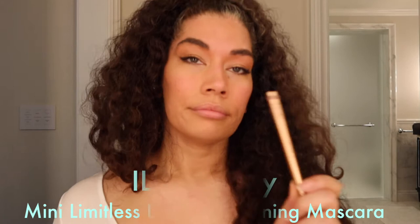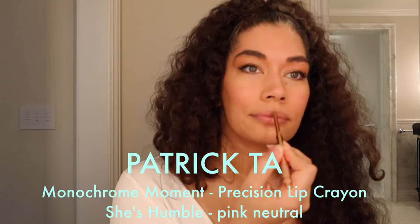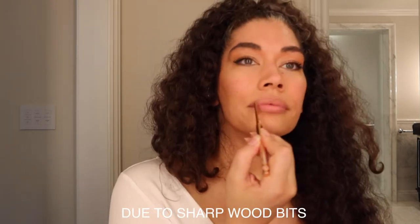Next is my Ilia Beauty Mini Limitless Lash Lengthening Mascara. Then I'm lining my lips with Patrick Ta Beauty's Precision Lip Crayon in She's Humble, which is a pink neutral. I'm a fan of the click-up format — I don't like sharpening lip liners or eyeliners because they carry bacteria and are always a future injury risk.